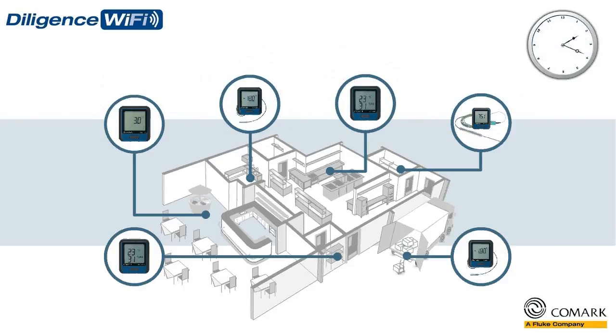24 hours a day, 7 days a week. Our Diligence Wi-Fi data loggers will help you keep track of everything more efficiently and more accurately.